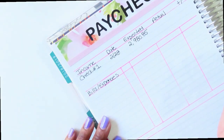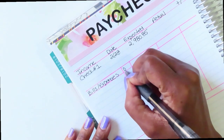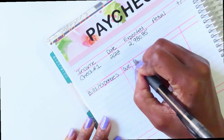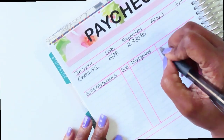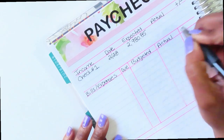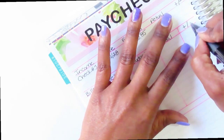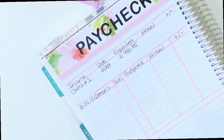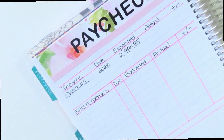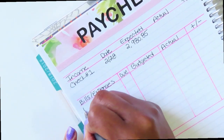Now let's get into the bills and expenses. I want to track the date it's due, the budgeted amount, the actual amount it may come out to be, and the variance if there's a change.